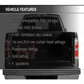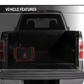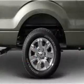The features include Sirius XM satellite radio, an adjustable tilt steering wheel, split rear seats, and power steering.